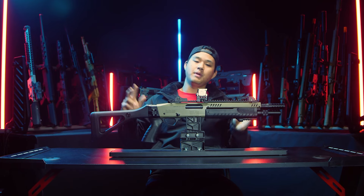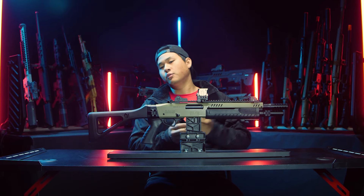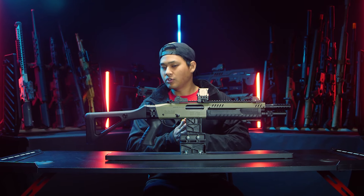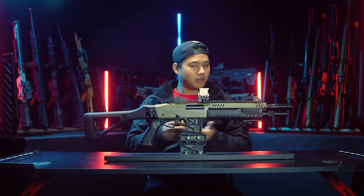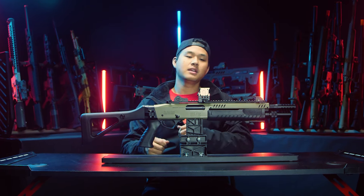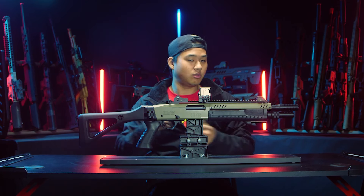If you guys don't know, there are two main types of airsoft shotguns on the market today. The first — the most affordable and easiest to get into — is the spring-powered airsoft shotgun. You pull back the pump to actuate the spring, then pull the trigger releasing BBs. It's a very simple and affordable mechanism.